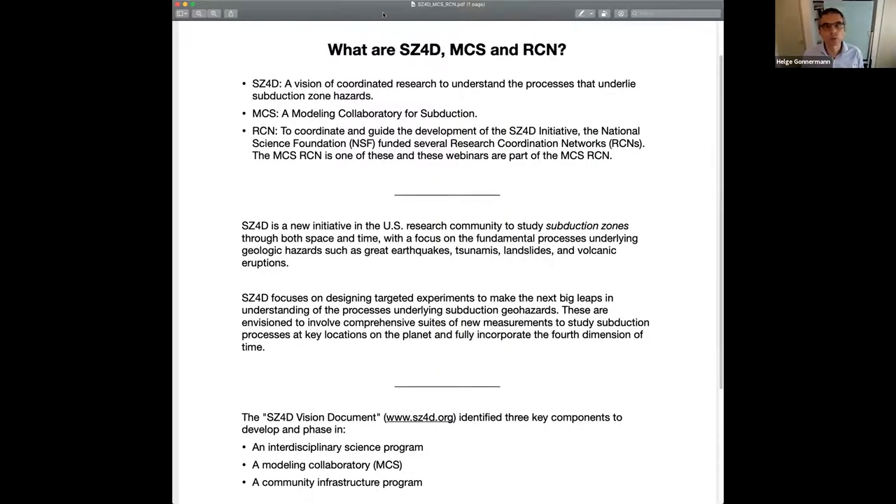Welcome everybody to our second volcanic plumes webinar. Before we get started, I'd like to briefly talk about what these webinars are really about. There are a bunch of acronyms: SC4D — the Subduction Zone 4D initiative, MCS — the Modeling Collaboratory for Subduction, which these webinars are part of, and RCN — Research Coordination Networks.